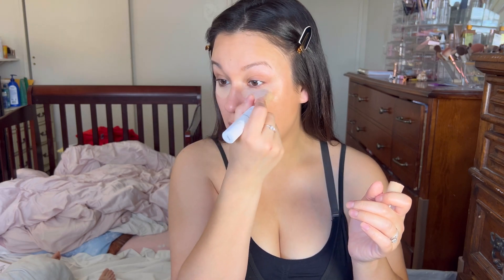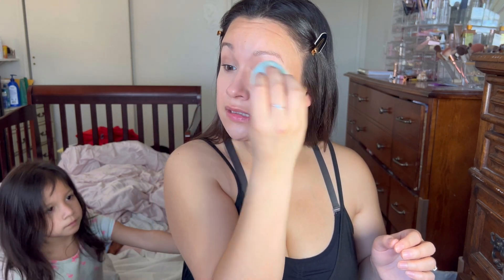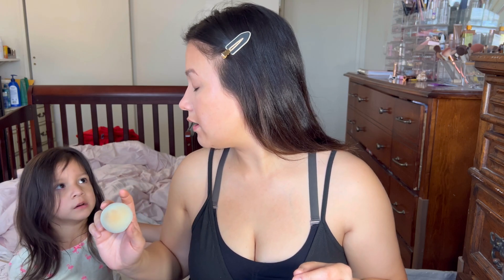Next I'm going in with some concealer — this is the Joa Perfect Complexion Eye Serum Concealer. I'm literally all out of it and can't twist it up anymore, so I'm just using what's left on the sponge. It's just a very lightweight concealer and I'm going to spot conceal anything I don't want. This look is super quick too — the video is a bit longer because I'm explaining, but when I do this look it actually takes no time.